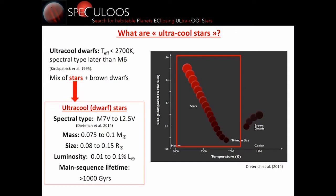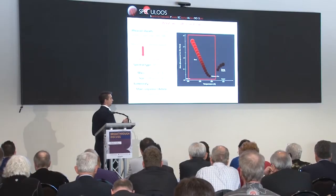These ultra-cool stars are shown here in a temperature-size diagram. You see that they go from 2000 Kelvin to 2700 Kelvin. We have the brown dwarfs here; their size is more or less the size of Jupiter — extremely small compared to the Sun. Their luminosity is only a fraction of the solar luminosity, and their lifetime is basically forever.